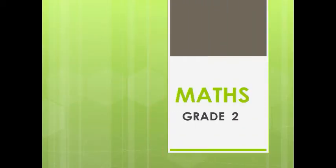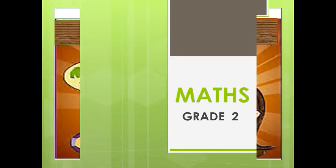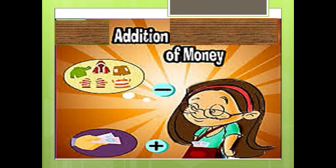Hi children, Max grade 2. Today we are going to see about addition of money.